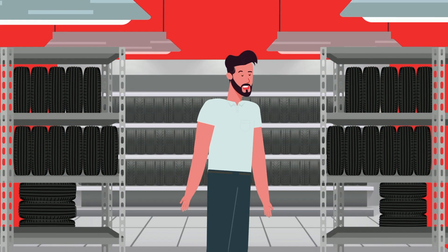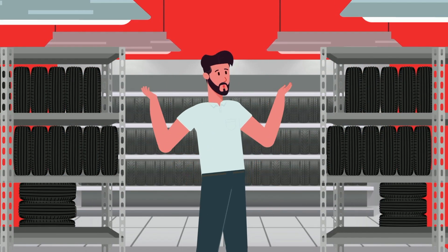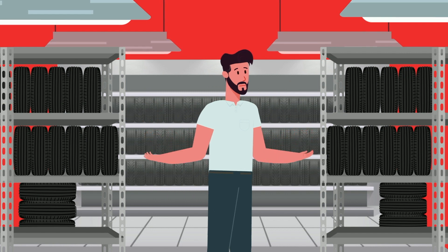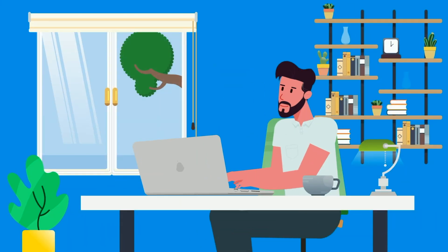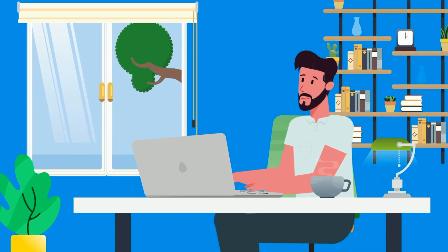Walking into a tire showroom can be an overwhelming experience with literally hundreds of tire styles and brands available. At the Honda Way Tire Store, you can easily find the right tires for your car in just a few clicks.